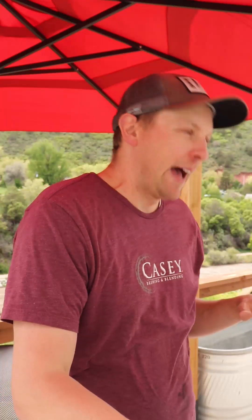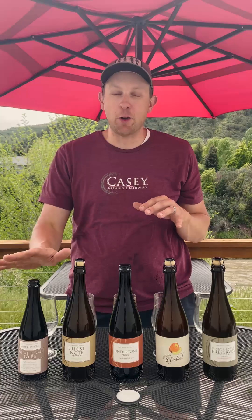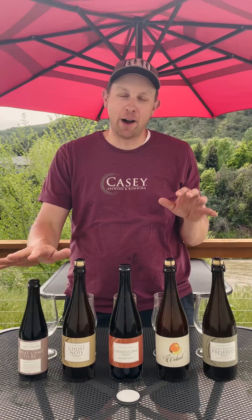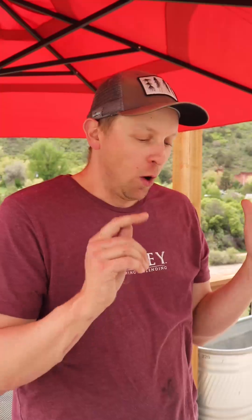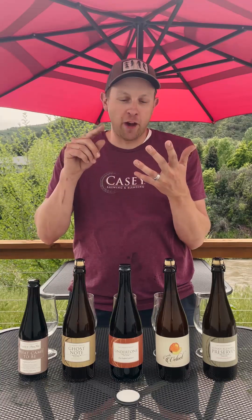First up, our first collab with Phase 3 Brewing out of the northwest suburbs of Chicago. We've got What Came to Be — a barrel-aged imperial stout aged for almost two years with whole Tahitian vanilla, raw and toasted coconut, and fresh cacao.